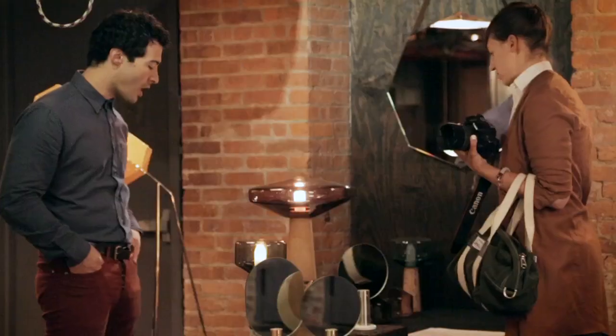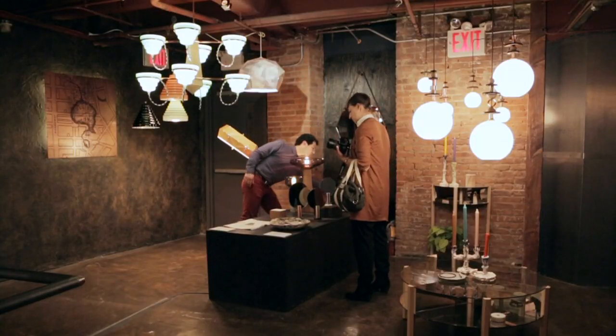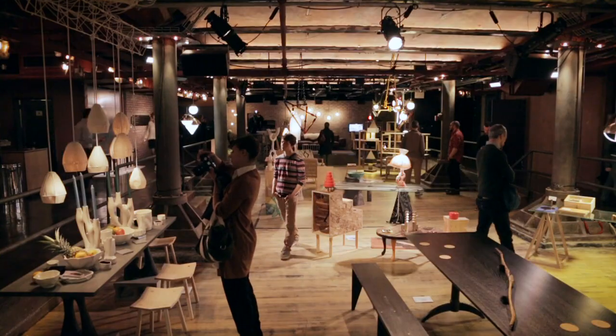This year in the NoHo Design District, our hub exhibition is NoHo Next, which is a curated show by Sight Unseen of 12 young designers from all across America, and they're all showing new work or new series in this one space.